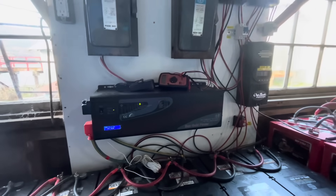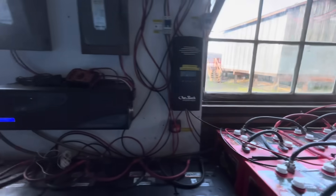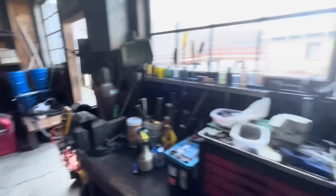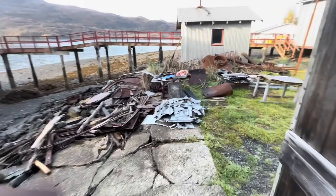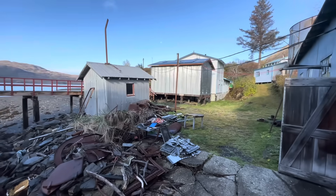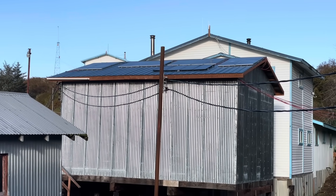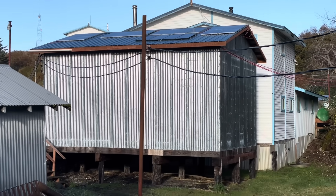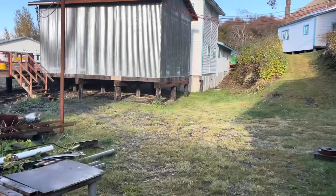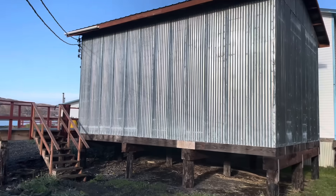There's the charge controller, and we have other charge controllers for the solar panels. It's quite the system. We'll go out here and look at where I've got the solar panels. Up on that roof up there, I've got some solar panels. When there's sunshine we can do other things like laundry, and the sun actually makes quite a bit more power than the water power.